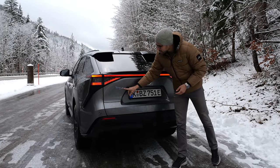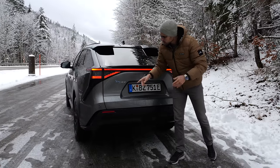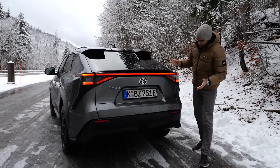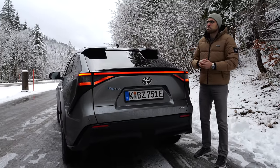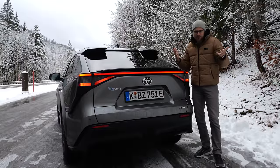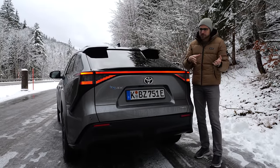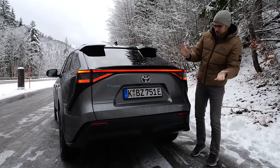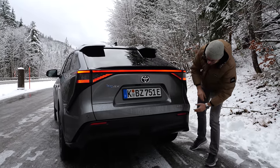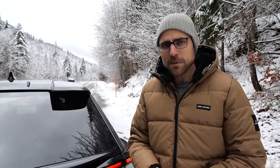There's the BZ4X name — 'beyond zero' emissions, and '4X' for its crossover, all-road design. My favorite design detail is the light strip that goes all the way across the rear.